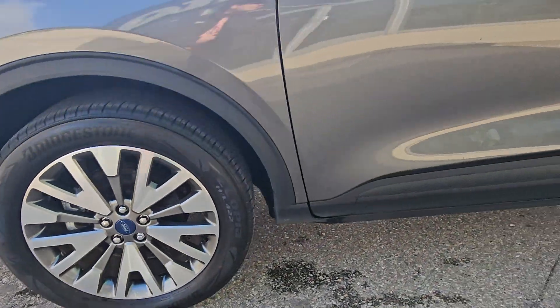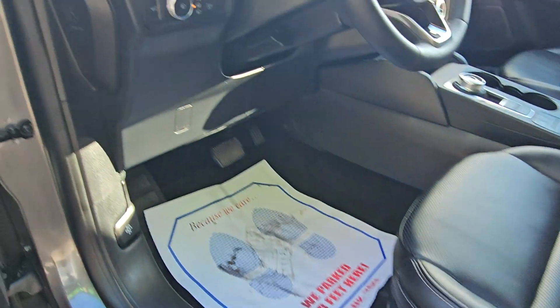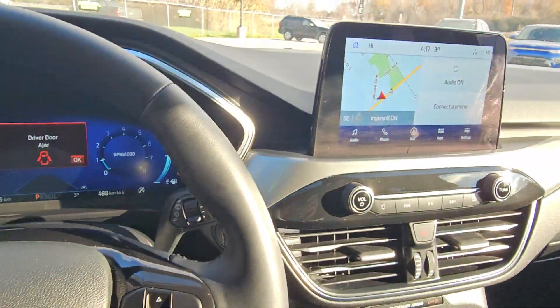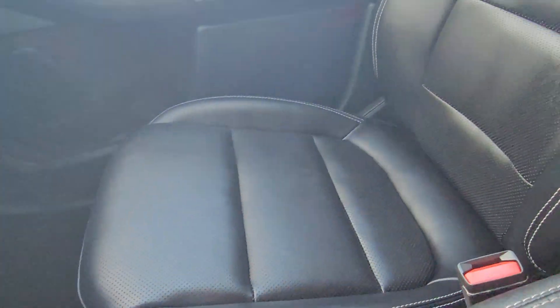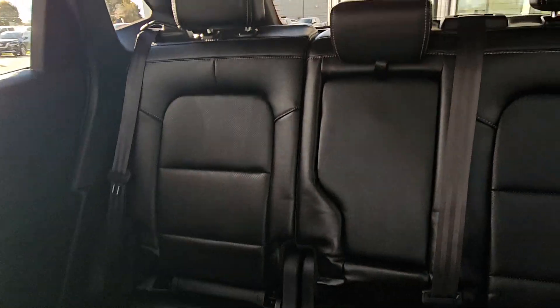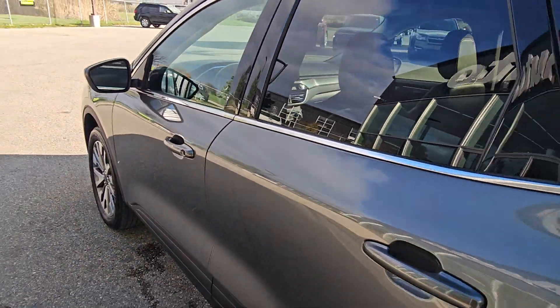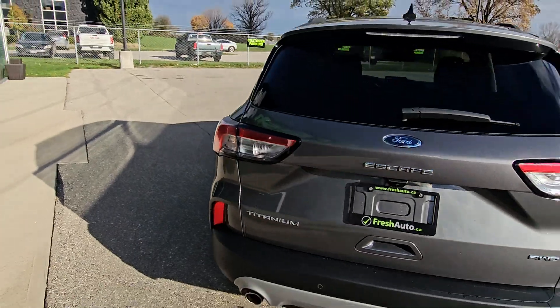18-inch wheels, passive entry, power driver's seat, automatic headlights, navigation, heated seats, heated steering wheel, all-wheel drive. Power rear hatch.